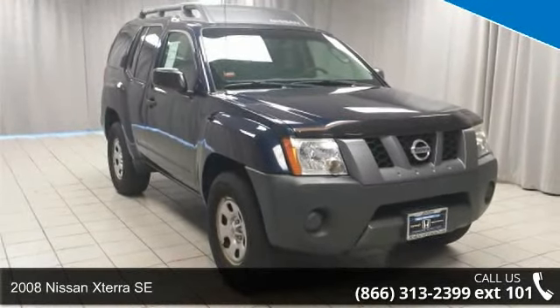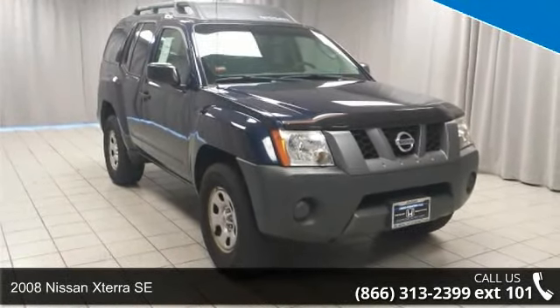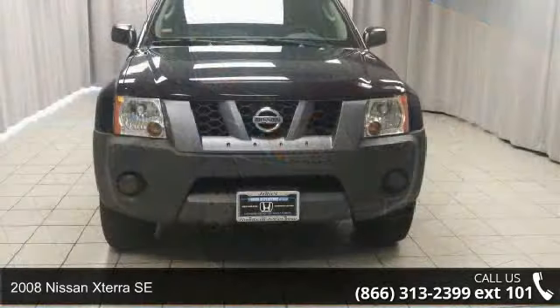Check out this 2008 Nissan XTERRA SE. This may be the set of wheels you've been looking for.